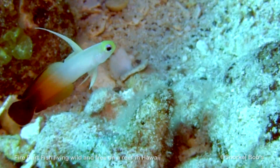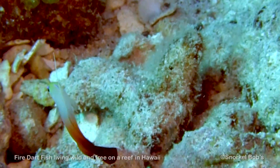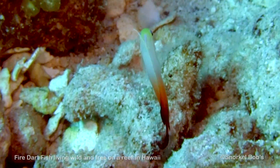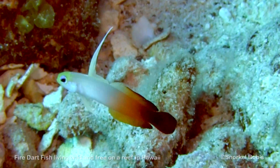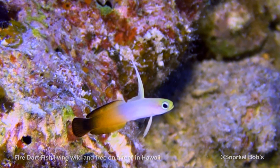We came across this group on a recent dive to Molokini Crater. They have not been seen there for several years. We are not exactly sure what causes them to come and go, but we sure are happy to see them thriving so well.